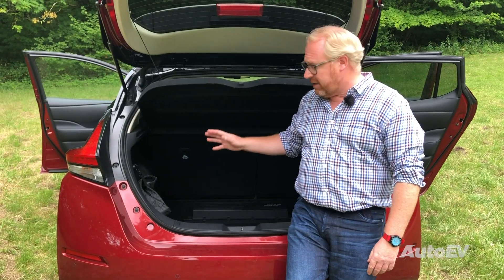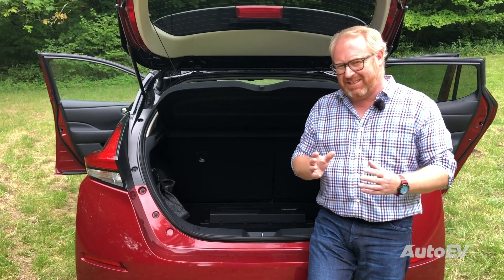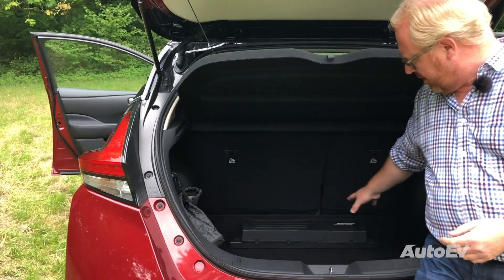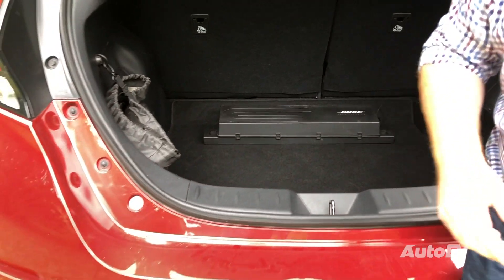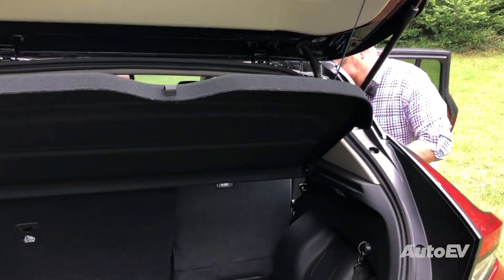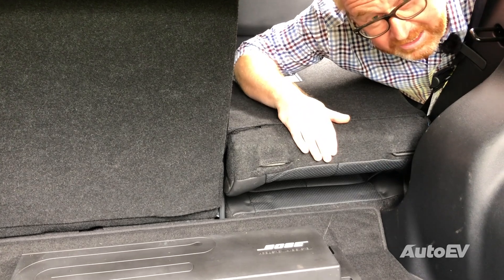The standard boot size is okay at 385 litres with the seats in place, but on this Tecna trim car there's a Bose amplifier randomly positioned on the boot floor, which isn't the most practical place for it. And whilst the seats do split fold 60-40, when you fold one down you've got a massive step in height change.